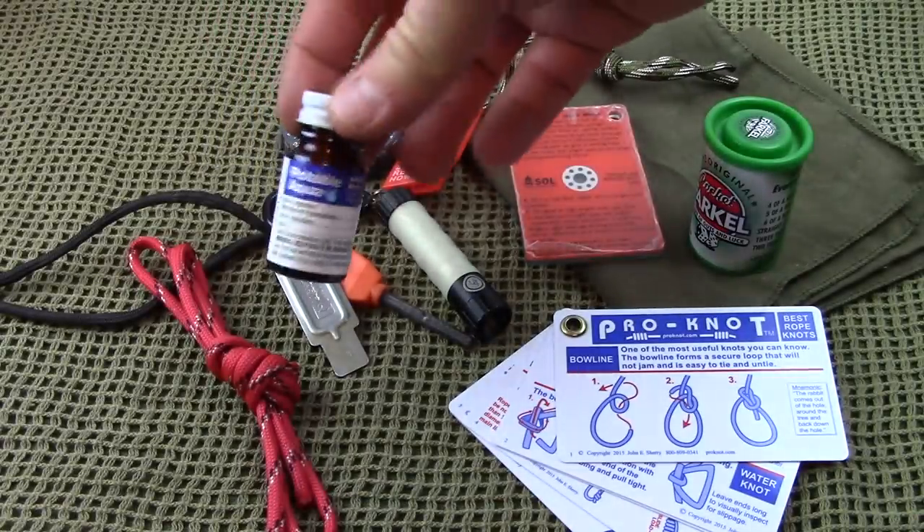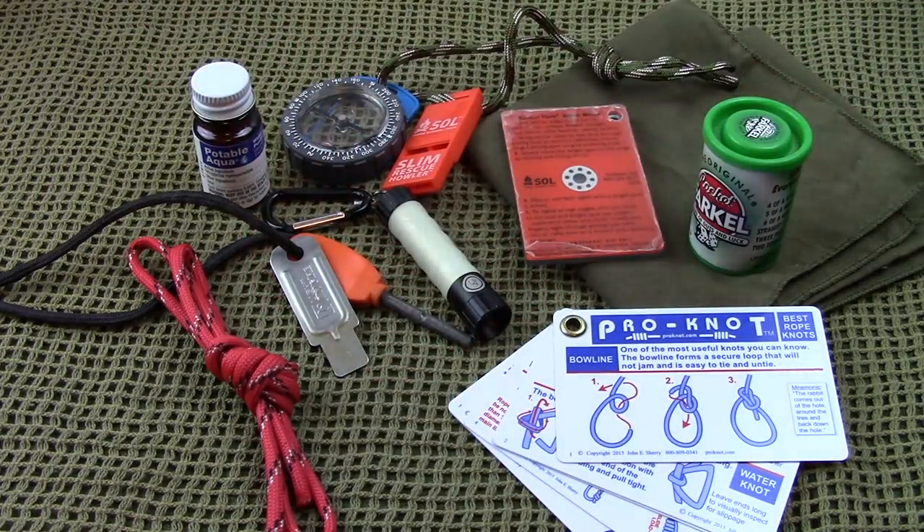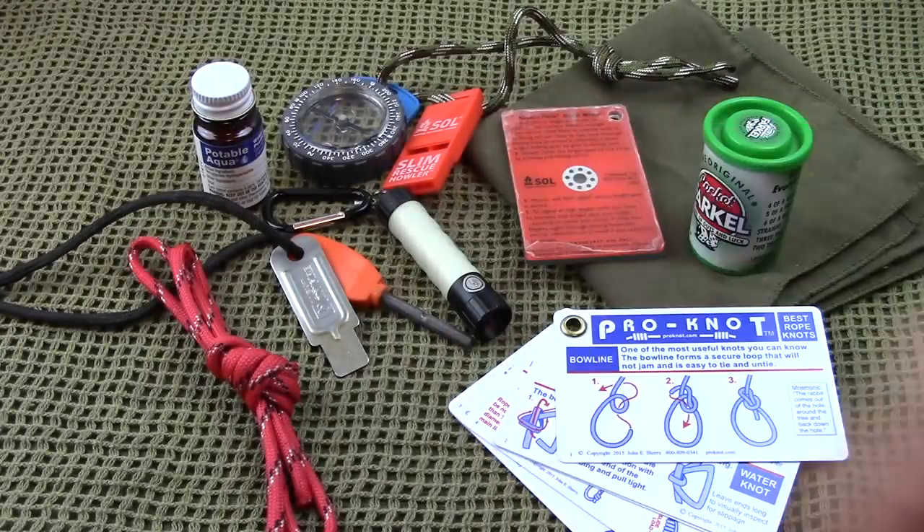Iodine tablets are about $5 and you can get them almost anywhere. They're a really good backup to water filters — you don't have to worry about freezing temperatures, since many water filters do not operate in the cold. They can actually break because the pores stretch and open and close and can't work properly. Iodine tablets are basically foolproof — you just drop them in and you can purify your water when you're out there. Great to have in survival kits or camping gear.